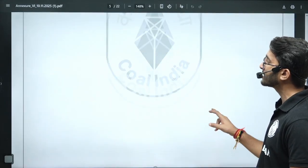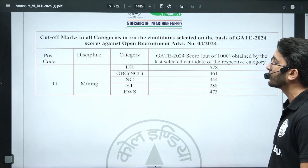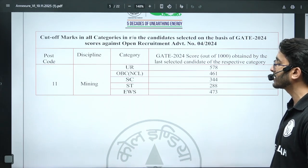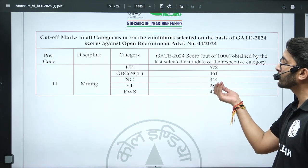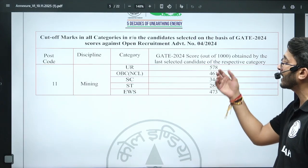For Mining, the cutoff is on the lower side: General 578, OBC-NCL 461, SC 344, ST 288, EWS 473. The SC and ST cutoffs are very low — if you just qualified GATE you are still eligible, and even in OBC or General category the cutoff is on the lower side.